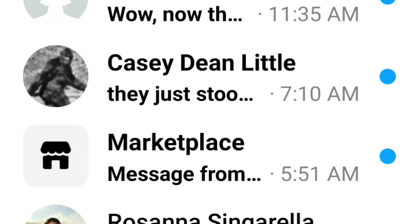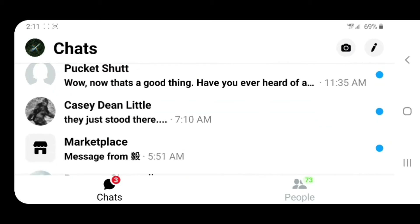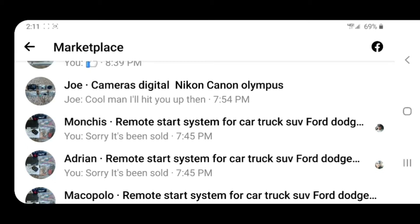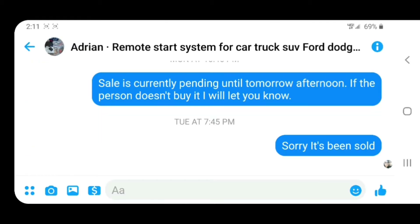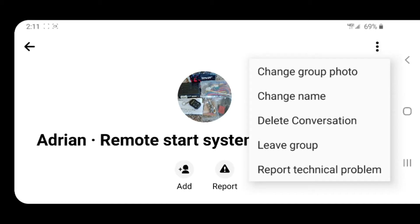So you click on Messenger, go down to Marketplace, find the message you want to delete, click on it, and you click on the little blue circle with the eye in it for info at the top right corner. Now you press the three dots in the top right corner and there it is — delete conversation.